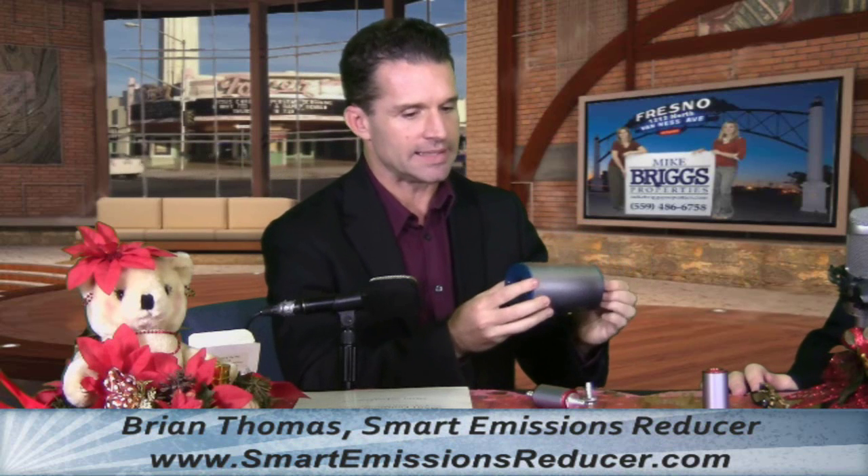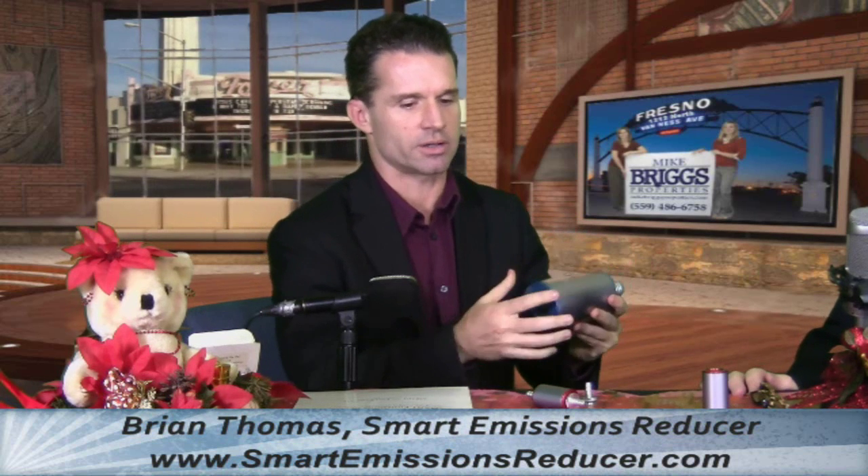We have the bigger one here — this would obviously go on a tractor-trailer. That's a big rig. The bigger they are, the more expensive they are. This starts at about $1,500, and this one here starts at about $500. Depending on how much you drive will depend on the ROI — return on investment.